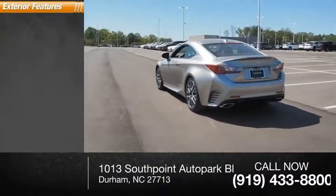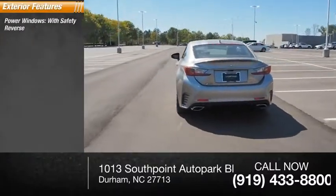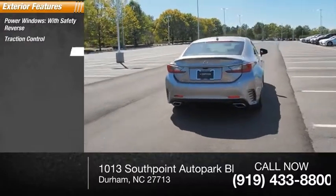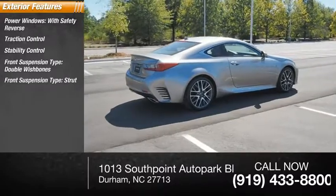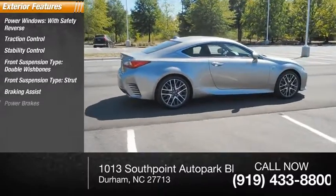Here are some of this vehicle's great options: power windows with safety reverse, traction control, stability control. Front suspension type: double wishbones. Rear suspension type: strut. Braking assist and power brakes.